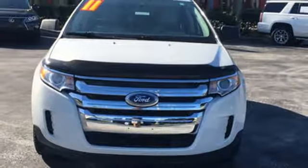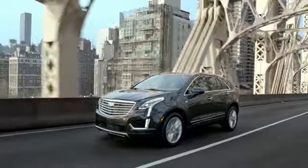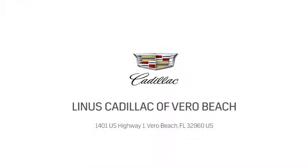Stop in for a test drive and make it yours today. At Linus Cadillac of Vero Beach, we deliver world-class service. Call us today or stop on by. We're located at 1401 US Highway 1 in Vero Beach, Florida.